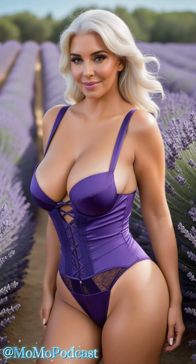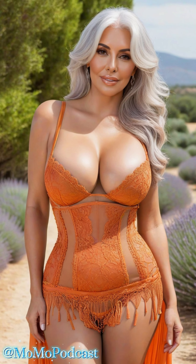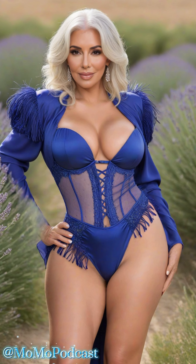Now, let's talk about choosing the perfect lace-trimmed silk lingerie for you. First and foremost, consider your personal style and comfort. Whether you prefer classic black, romantic blush pink, or daring red, there's a lace-trimmed silk set that will make you feel like the goddess you are.